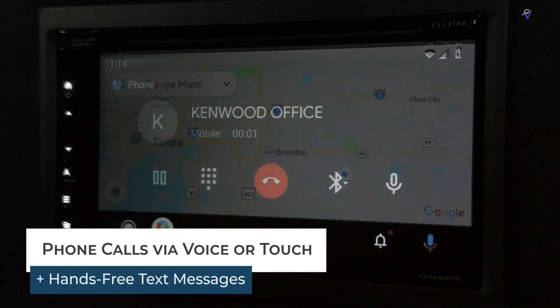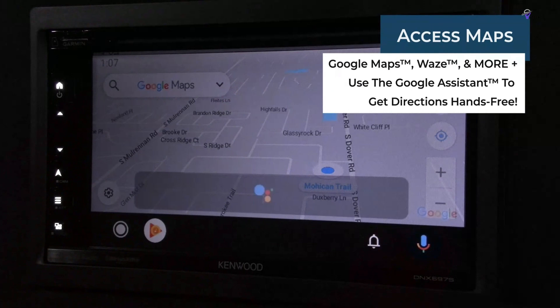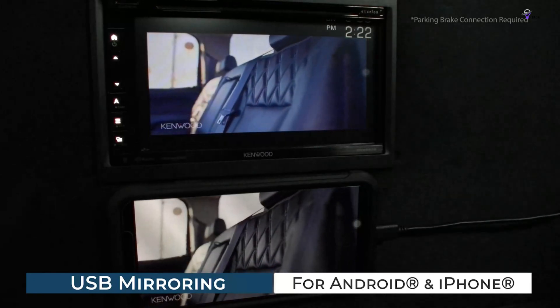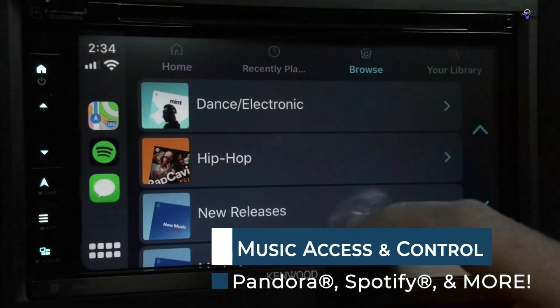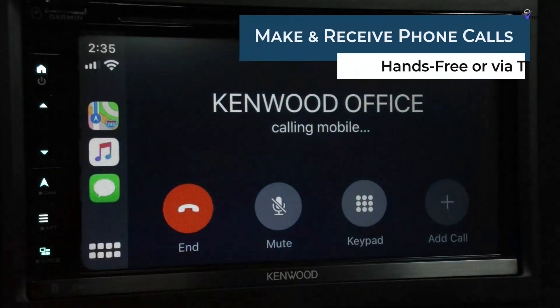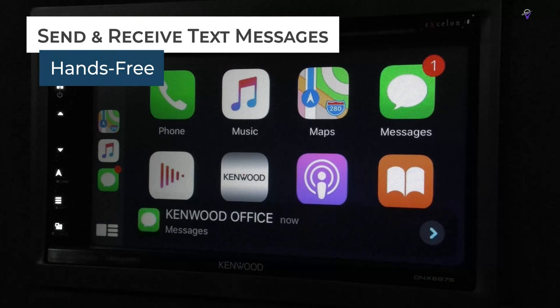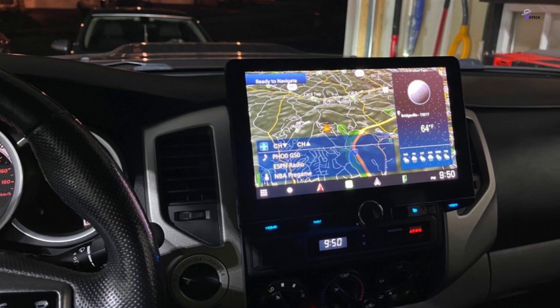Apple CarPlay integration makes using your iPhone in the car safer. By simply speaking to Siri or tapping the receiver screen, you can access Apple Maps for directions, make calls, listen to voicemails, send and receive texts, and stream music from Apple Music, Pandora, Spotify, and other popular services, all while keeping your focus on the road. The latest iOS versions, iOS 12.0 and later, also support third-party navigation apps like Google Maps and Waze.